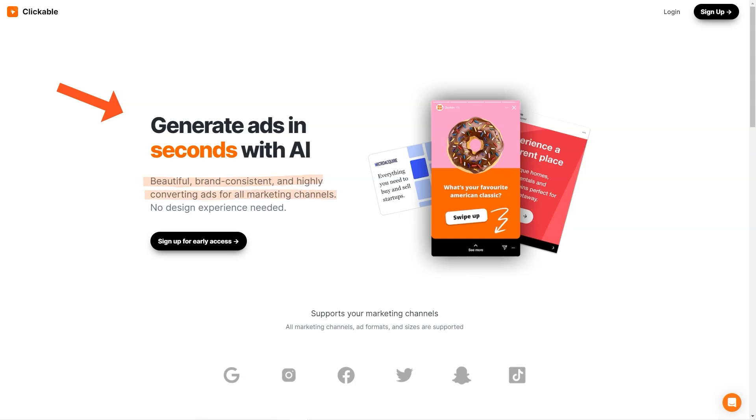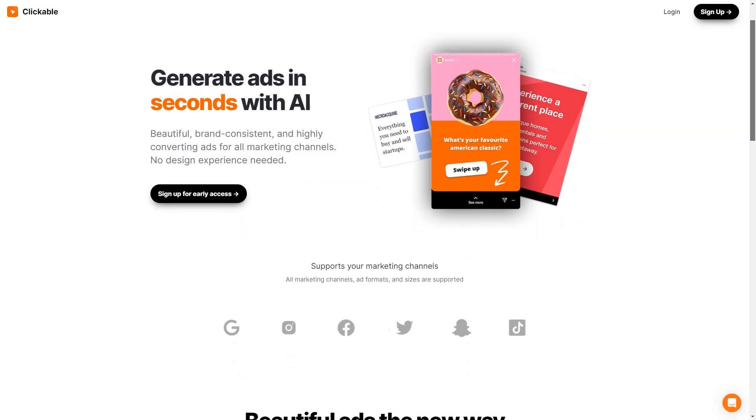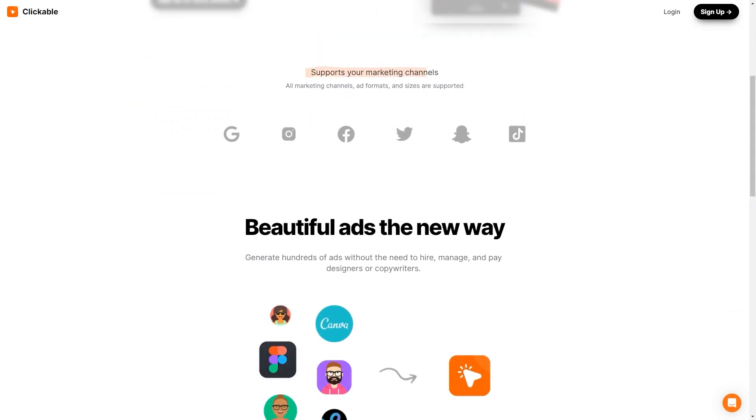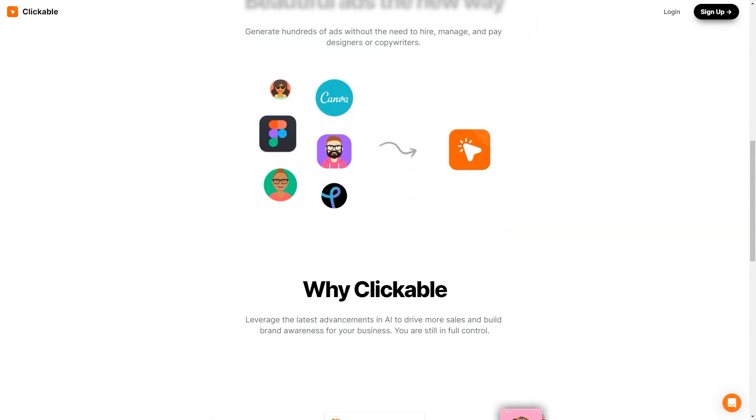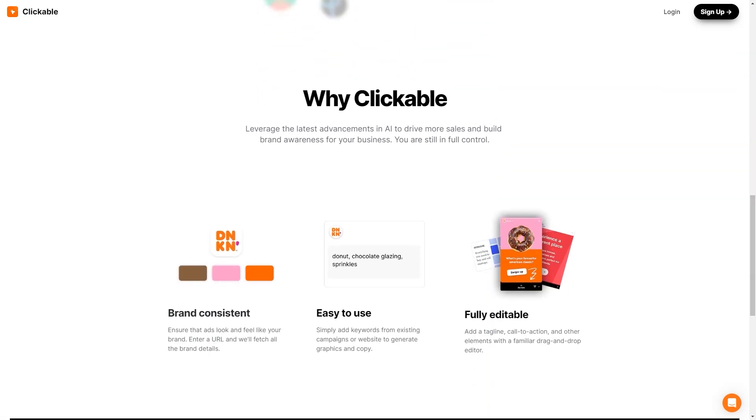The platform constantly evolves and improves, so you always have access to the latest and greatest features and technology. And if you have any questions or concerns, their customer support team is always there to help. One of the most exciting things about Clickable is the potential for businesses to save time and money — no more hiring costly designers or copywriters. Clickable's customers have reported increased sales, improved brand awareness, and higher conversion rates. It's no wonder many businesses are switching to this innovative advertising platform.